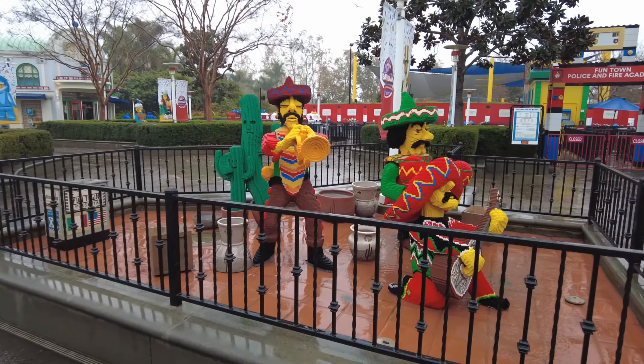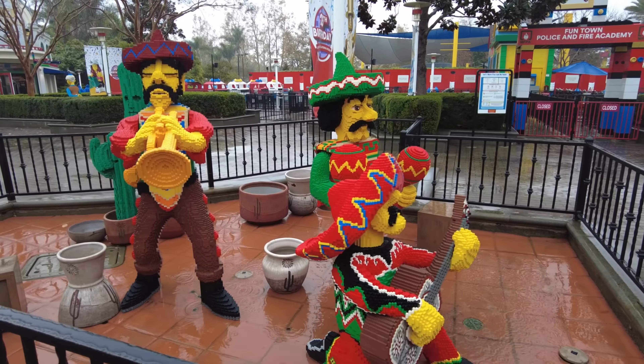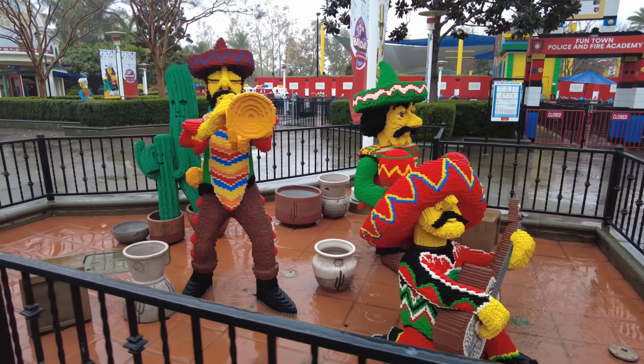Hey, the performers are out here in the rain — you've got to be careful, your instruments are going to get rusted! Be careful out here.